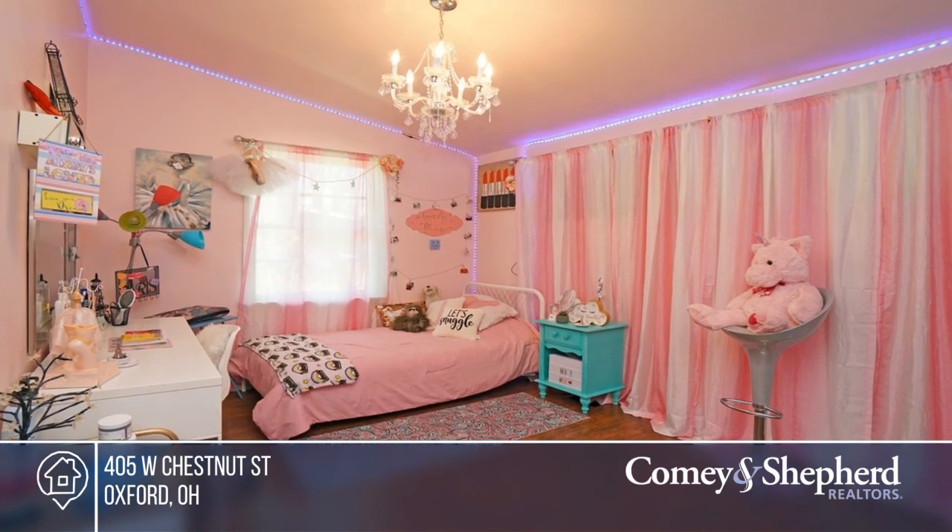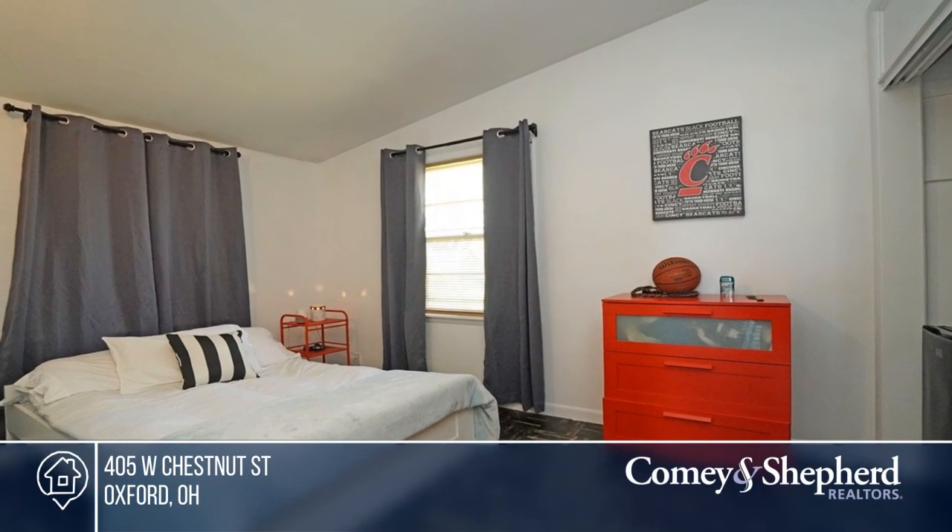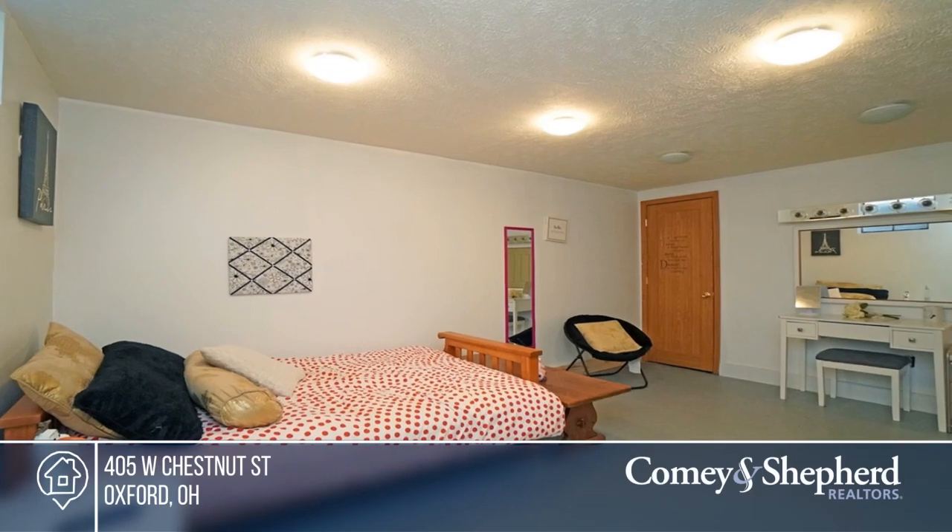You'll love the convenient location, just walking distance from shopping, schools, Miami campus, and uptown. Carrie has the keys to your new home — give her a call today.